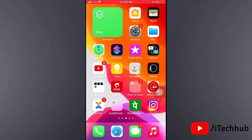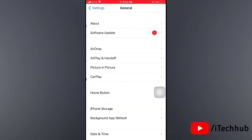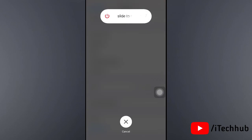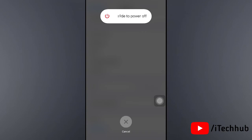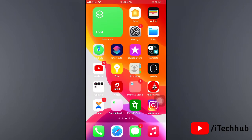The fifth solution is turn off and on your iPhone and iPad. Open Settings, scroll down and tap on General. The last option is Shut Down. Tap on that, then slide to power off. Wait 20 to 30 seconds, then turn your iPhone and iPad back on to fix your problem.